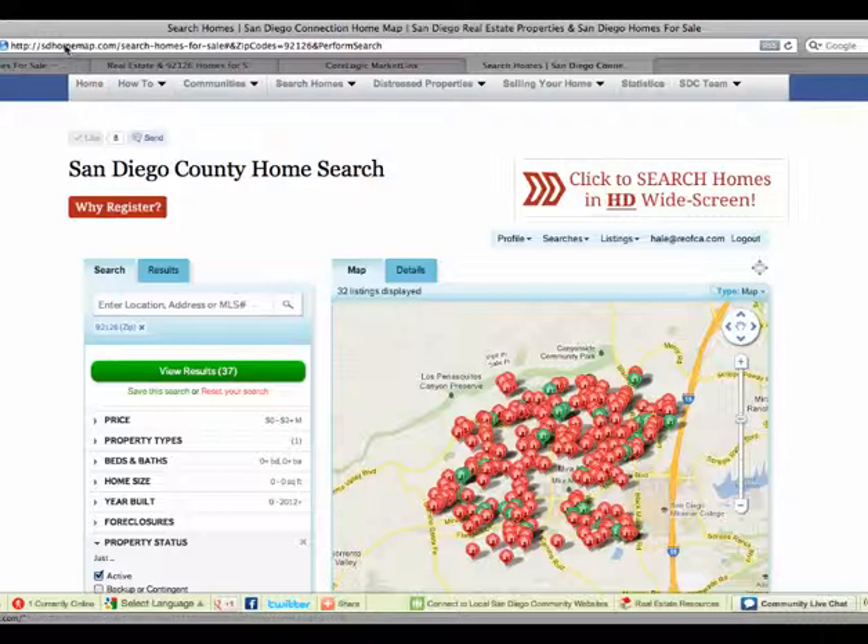For this local search on SDHomeMap.com, we are doing the same thing again — active properties, 92126 zip code — and we are showing 37 results.